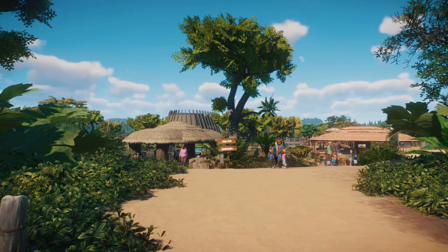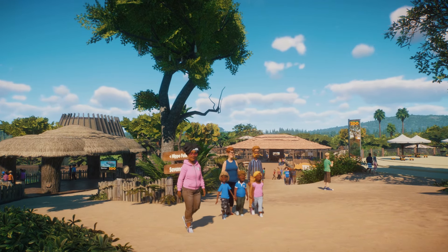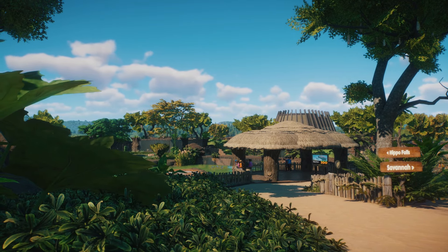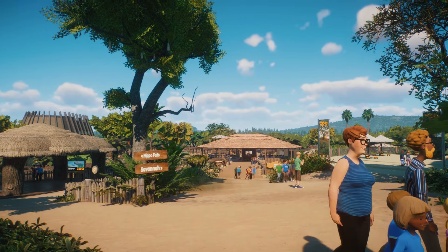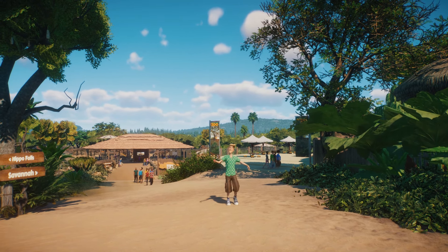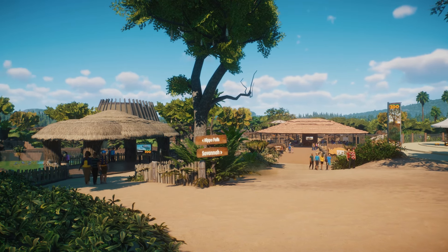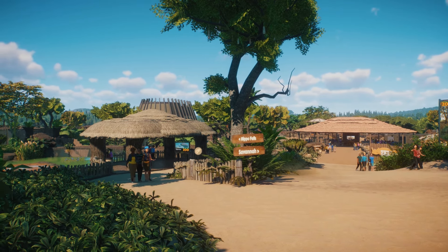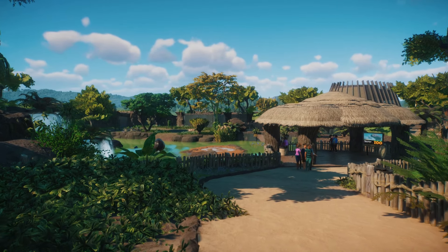Moving on to the crossroads in the area — I think this is my favourite spot in the African area. We can go left down to Hippo Falls, straight on into the savannah, or right up to a viewing platform that gives a view across the whole savannah. Since retracing steps doesn't work great for videos, we're going to take the left-hand path to Hippo Falls and also check out the Caracal. Then via the magic of editing we'll come back here and check out the savannah. Let's go to Hippo Falls first.